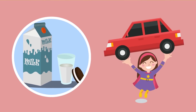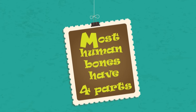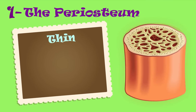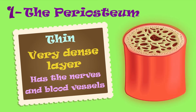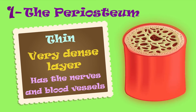It's made up of hard minerals like calcium. That's why you have to drink milk to make your bones strong. Most human bones have four parts. The outside part of the bone is called the periosteum — a thin but very dense layer that has nerves and blood vessels. These nurse the bone.